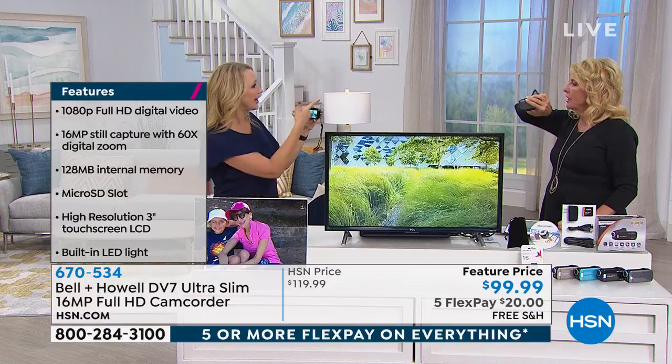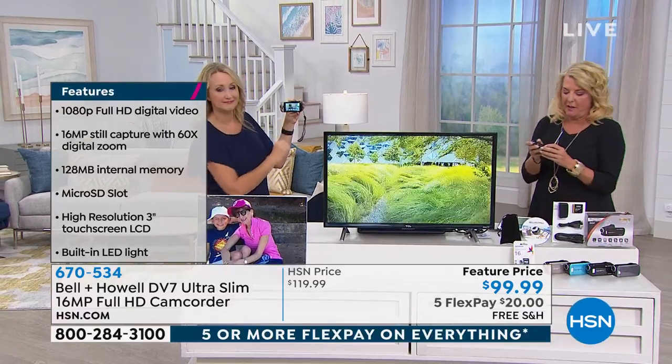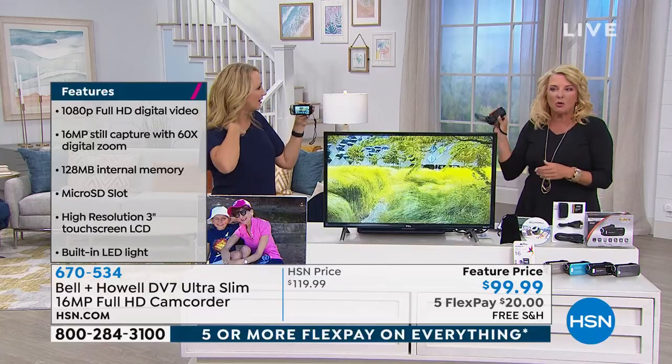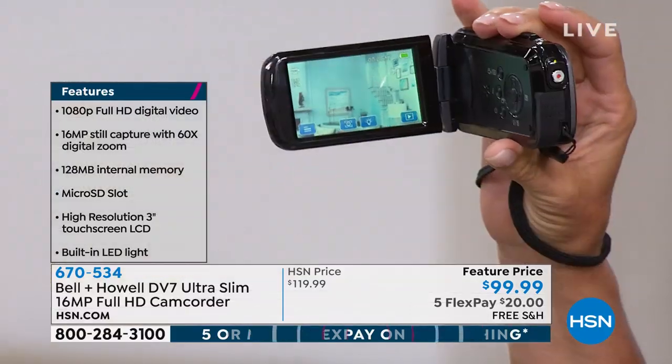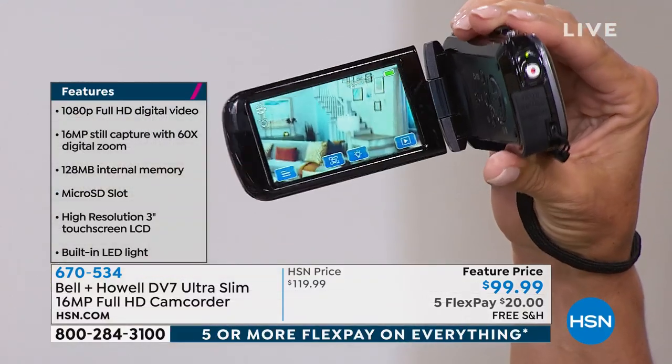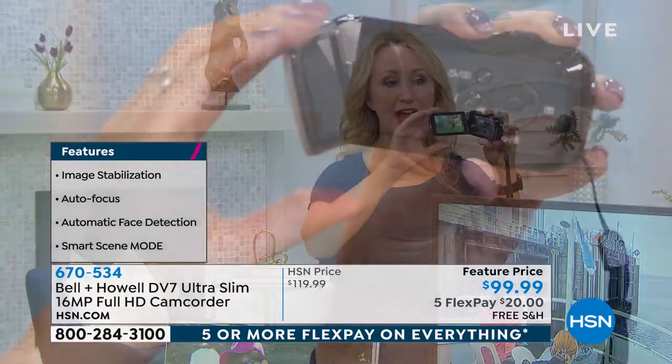I can't believe this price has got a touchscreen — a gorgeous three-inch touchscreen. You can tell I thought it was going to be something where you have to use a bunch of buttons, but I just recorded a video and watched it back with no instructions whatsoever, right on the touchscreen. This is some of the easiest menus I have ever seen — super, super easy to manipulate. It's also a lot of fun.